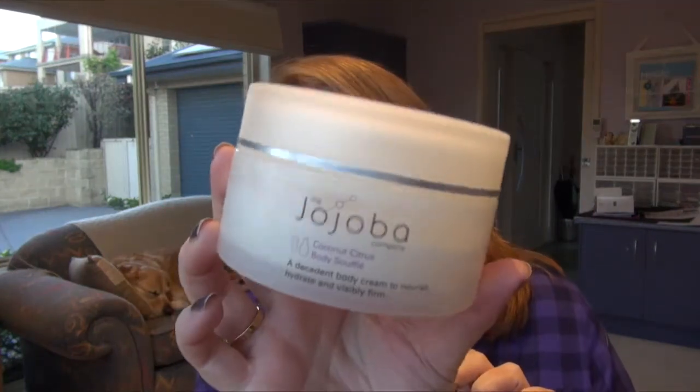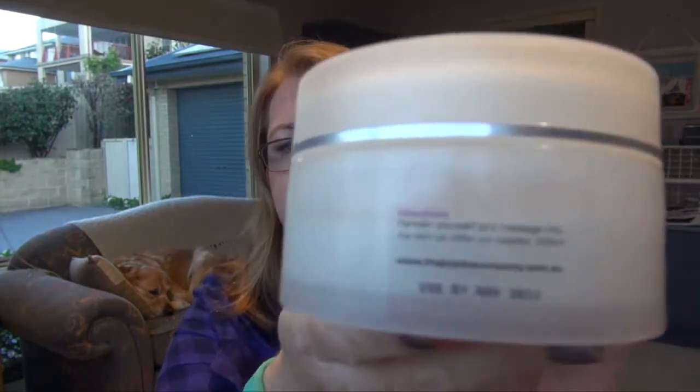I've got another Jojoba Company one — this is a coconut citrus body soufflé. This was bought for me quite a few years ago for my birthday — it was a 40th birthday present from my beautician. I didn't like the smell so much, so I never used it — it was tucked away in a drawer. I thought I'd get it out and use it, but then I saw the use-by date on the back, so into the bin it goes.